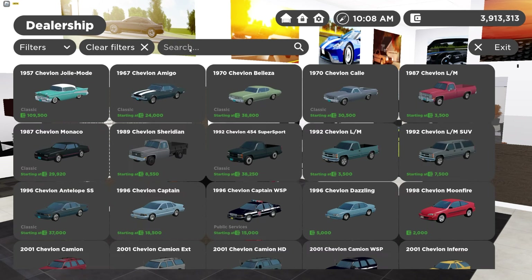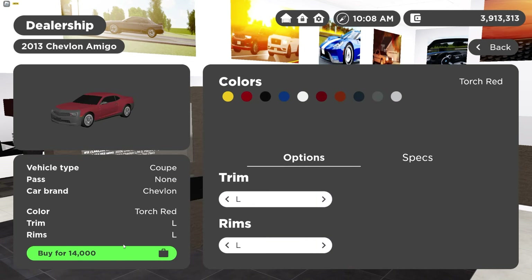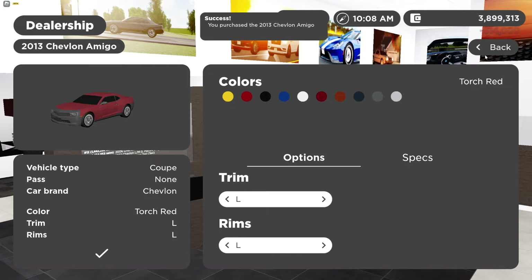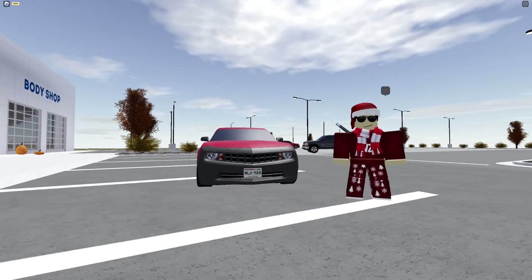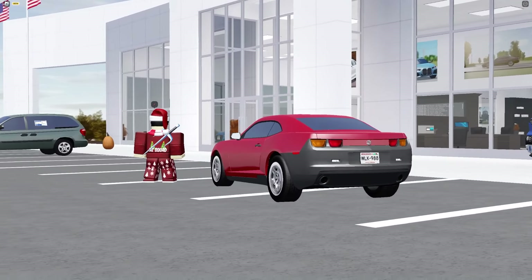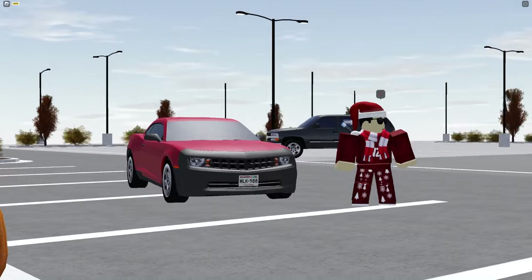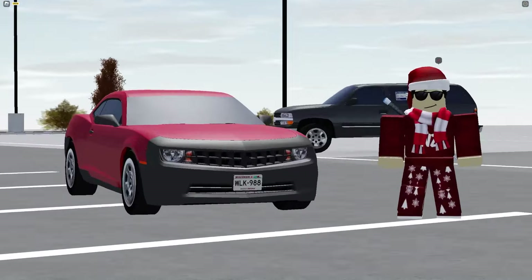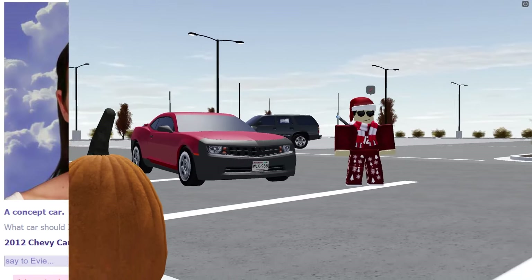Greenville doesn't have the 2012, but I found the 2013 Chevy Camaro — just a different year. I went ahead and bought it. I hate the bumper on this trim but here it is. I know I was supposed to get the 2012, but it's basically the same car. Honestly I think I enjoy the other car better.